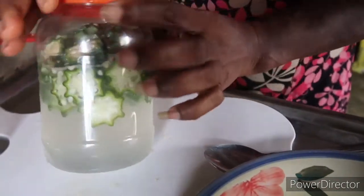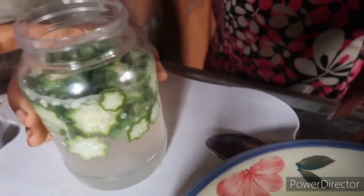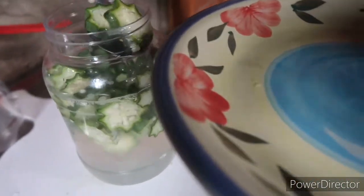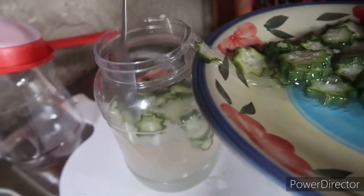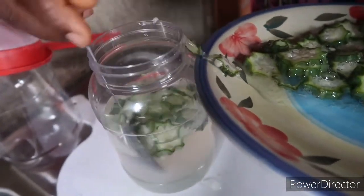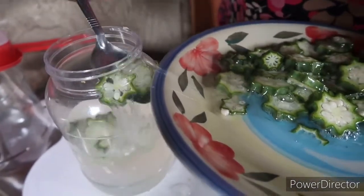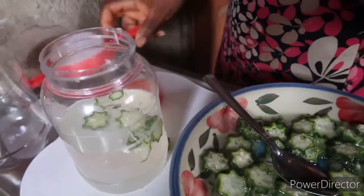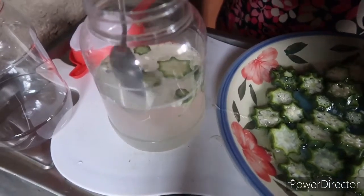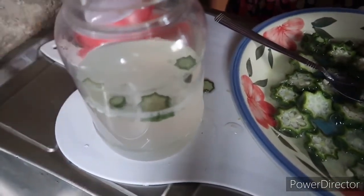This is the next day, and you can see my okra water. I am going to remove the okra — wow, you can see it is already slimy, so slimy. I am going to remove everything and dispose of the okra I have removed. Can you see my water? It is cloudy — that is how you are going to take the okra water.